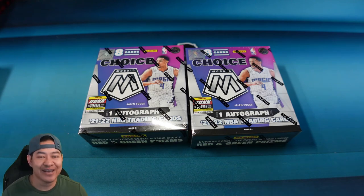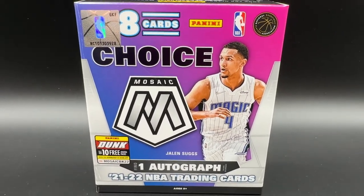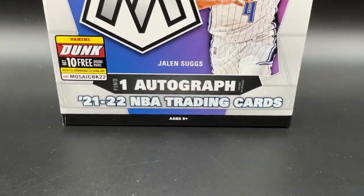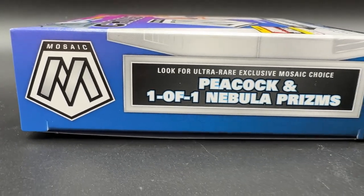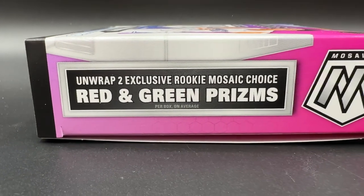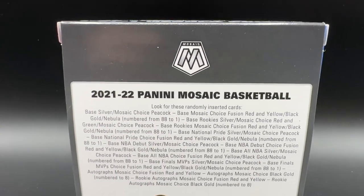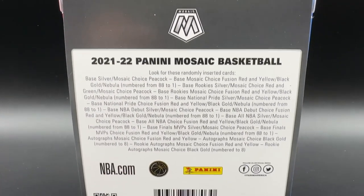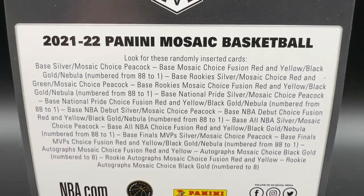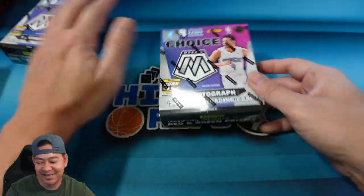So without further ado, let's go ahead and rip. Let's take a look at the box. This is 2021-22 Mosaic Choice. It's going to come with one autograph per box. You're going to look for the ultra rare Peacock and one-of-one nebula Prisms. You're going to unwrap two exclusive rookie Mosaic Choice red and green Prisms. Let's take a look at the back — you'll have cards numbered from 88 all the way down to one. You'll have the yellow and black, those are to eight I believe, and then the ultra rare Peacocks as well. So we have two boxes in front of us, let's go ahead and rip.